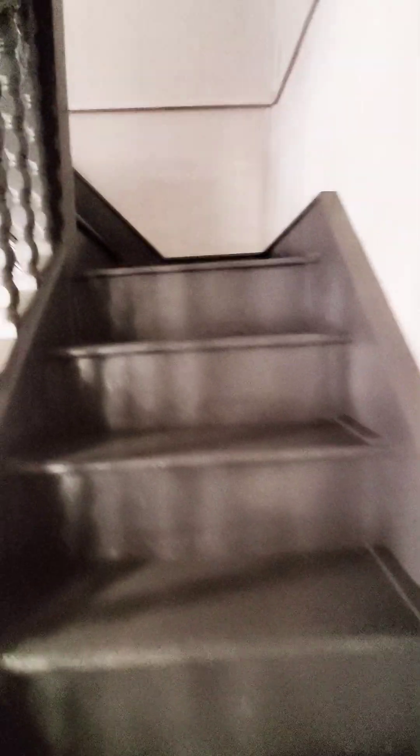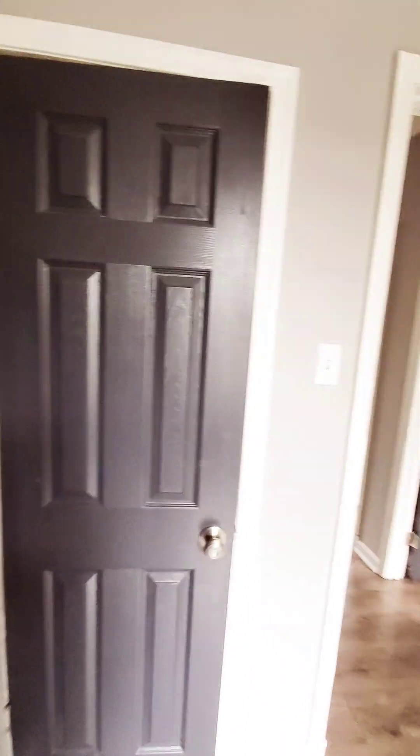Let's go up to the second level. We have your first bedroom with ample closet space. Bedroom number 2 with closet. Bedroom number 3 with closet. And your second full bathroom.